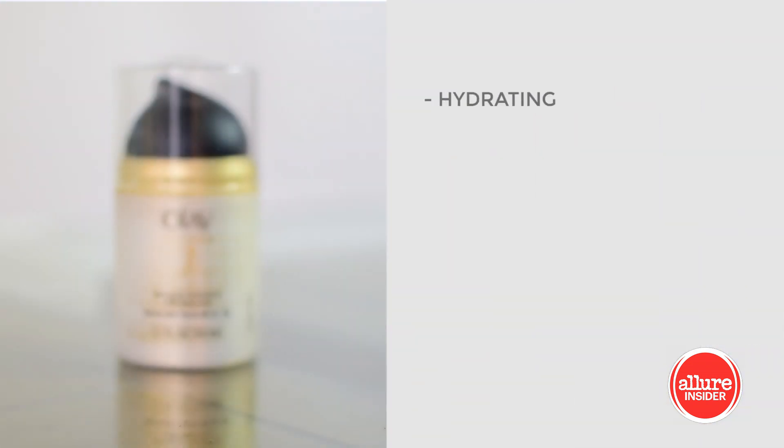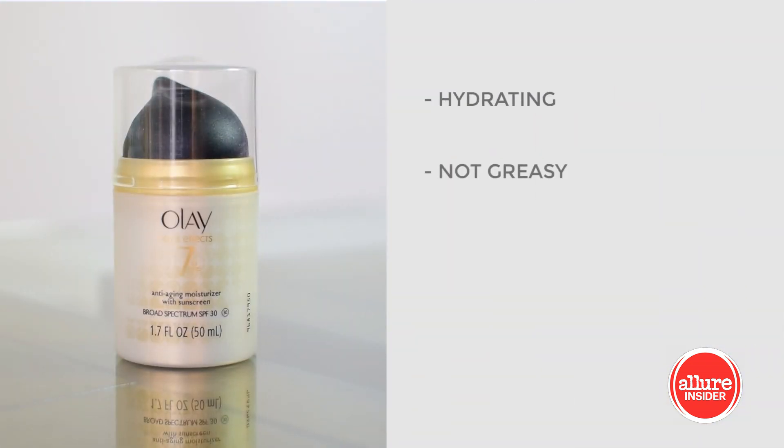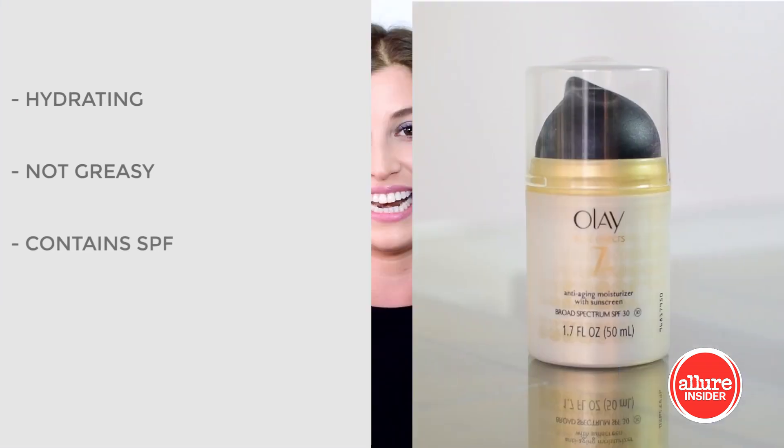For a daytime moisturizer, I really look for something that is hydrating, not greasy, and has SPF because I live in LA and I need that protection from the sun. And Olay Total Effects 7 does all of that and more. My skin feels really hydrated, it doesn't feel greasy, and it actually feels like the skin texture has improved since using this — it feels smoother and more hydrated.